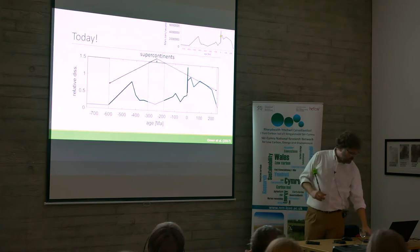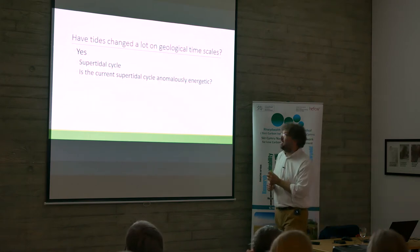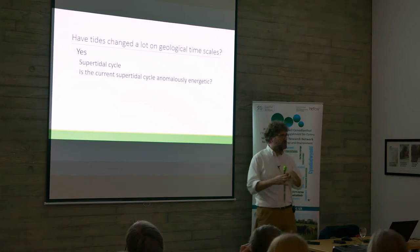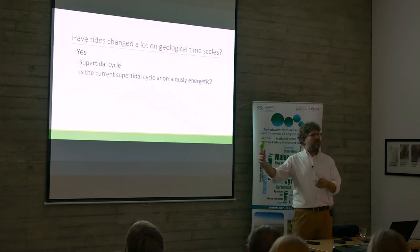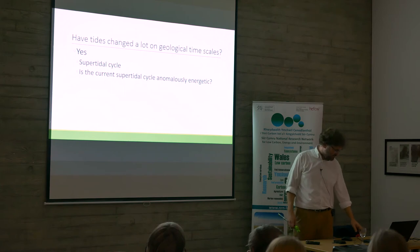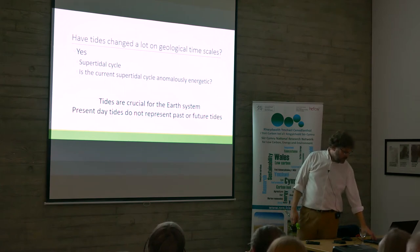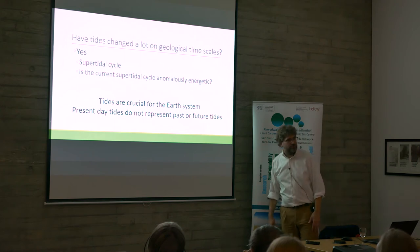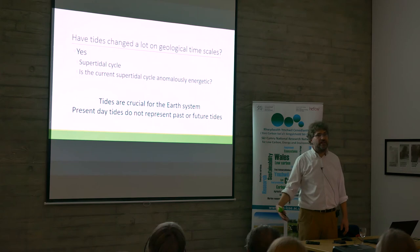So: have tides changed a lot? Yes they have. We have identified this supertidal cycle and shown that the one we're in is perhaps a little bit more energetic than the previous ones because the Atlantic is misbehaving. Tides are absolutely crucial for the Earth system, for evolution events, for sustaining climate, and for dealing with things being dumped into the ocean. The present-day tides are not a good representation of tides of the past or of the future.